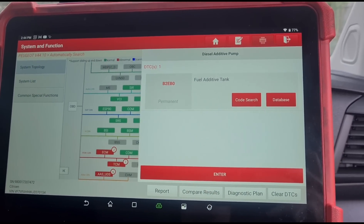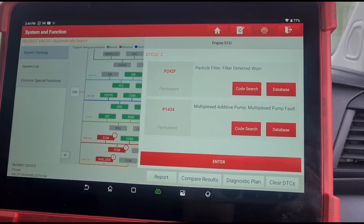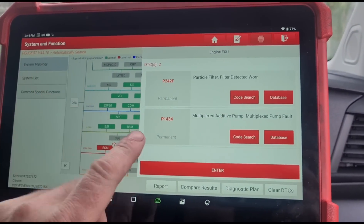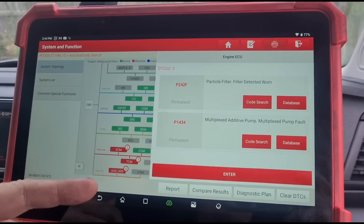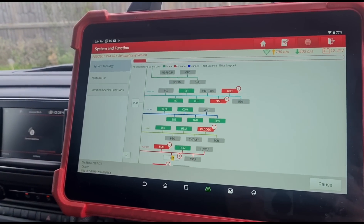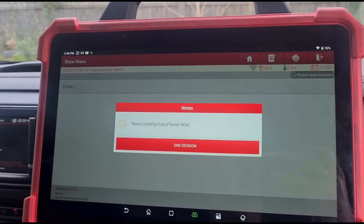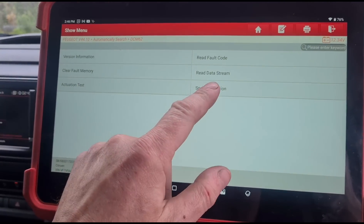Now that that's done, we should be able to clear these faults: B2EB0, B1818, and P1434 — as well as the particle filter worn code. Most of this is just software telling the system the tank is not needed, and the particle filter code is just telling it that it's got a new DPF but the pressure is high. So we're going to clear these fault codes and we should be left with just a DPF fault. That code is generally just telling the vehicle that it's got a new DPF.